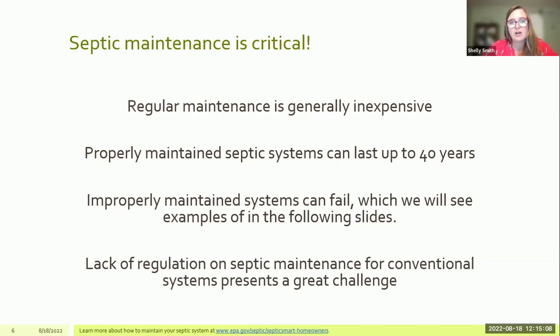A challenge specific to Arkansas is a lack of regulation around septic maintenance and inspections for conventional systems, which are the most common systems homeowners have. There is some regulation around maintenance on advanced systems, but in a neighboring county in Missouri, for example, it is required that septics are inspected when a property is sold. In Arkansas, we don't really have that regulation outside a few areas. Especially as more people move to this area, they're purchasing homes with a septic that is not being inspected, and oftentimes they're inheriting a problem. The need for regulation is something that hopefully will be addressed.